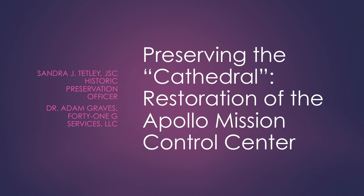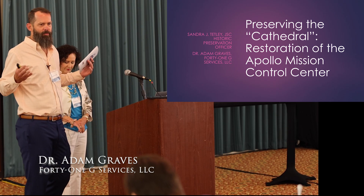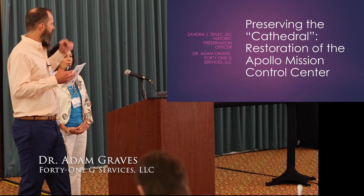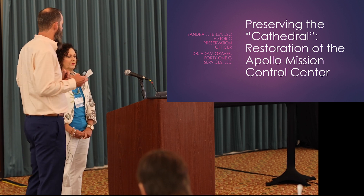Thank y'all for having us. We're very excited, and even more excited to be after the command module. We're going to tell you all about the restoration of Apollo Mission Control Center. The word 'cathedral' came up repeatedly from the flight controllers we were interviewing. Mr. Kranz called it the cathedral — not architecturally, but illustrating the importance level they put on this place going to work there every day. That's why we titled this: it's their cathedral.